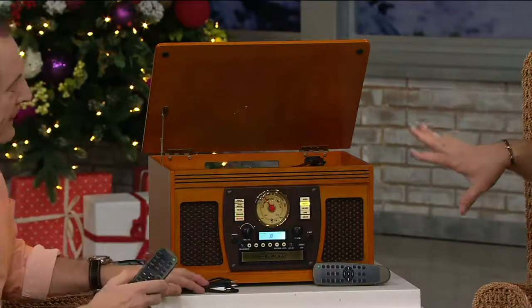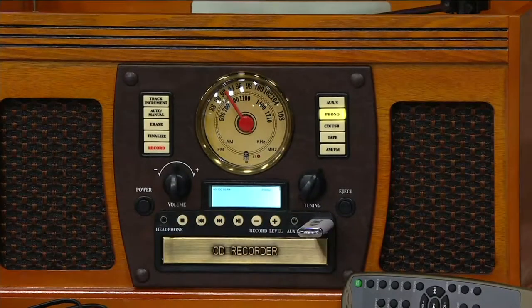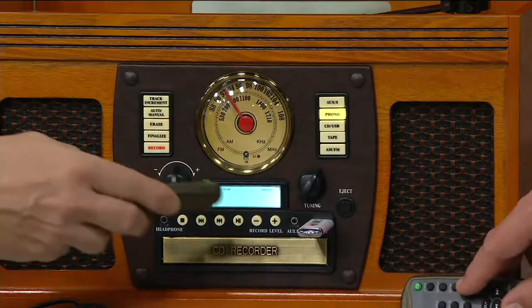Here's a question: if I've got these old formats of music, sadly they're only going to degrade as time goes by. If I want to record that music onto another form, can I do that with this? Oh, you certainly can. Digital USB thumb drive capability — you can play that and you can record onto that as well.